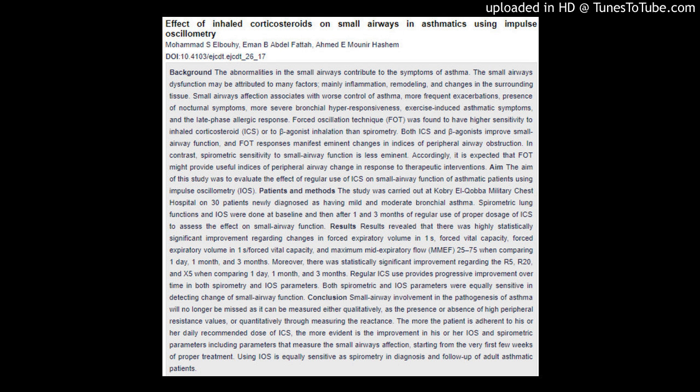Results: Results revealed that there was highly statistically significant improvement regarding changes in forced expiratory volume in 1 second, forced vital capacity, FEV1/FVC ratio, and maximum mid-expiratory flow (MMEF) 25 to 75, when comparing one day, one month, and three months.